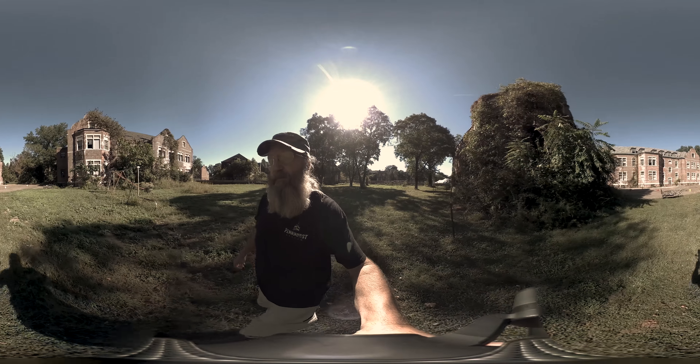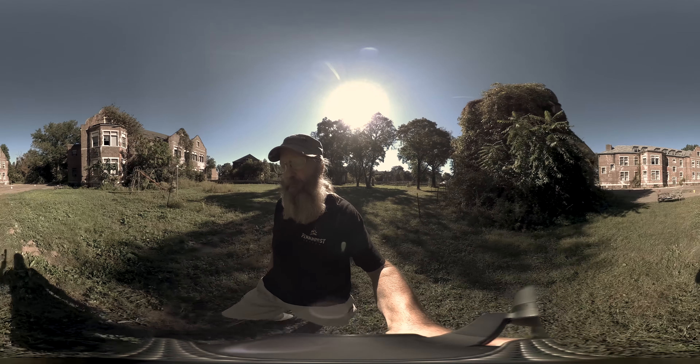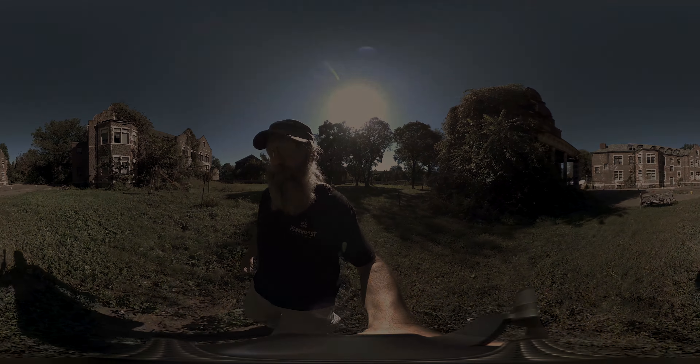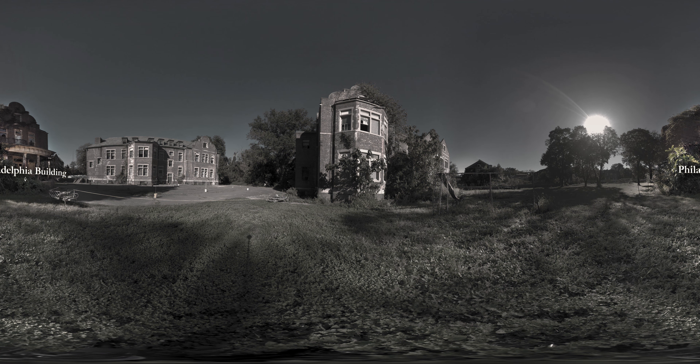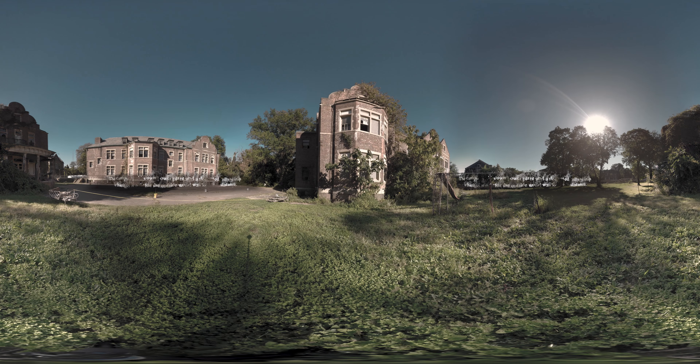If you look around you can see some of the buildings that make up the campus. Over to the left of us we've got the Philadelphia building. That was opened up in 1906 as the original administration building and it served in that purpose up until 1908 when the actual current administration building was finished.